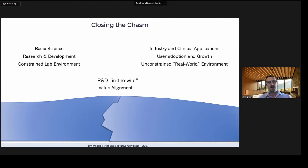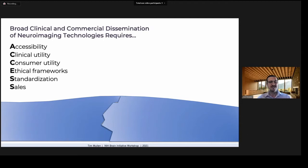A means that I think will help achieve broad dissemination is the framework of: access and accessibility, clinical utility, consumer utility, ethical frameworks, standardization, and sales.